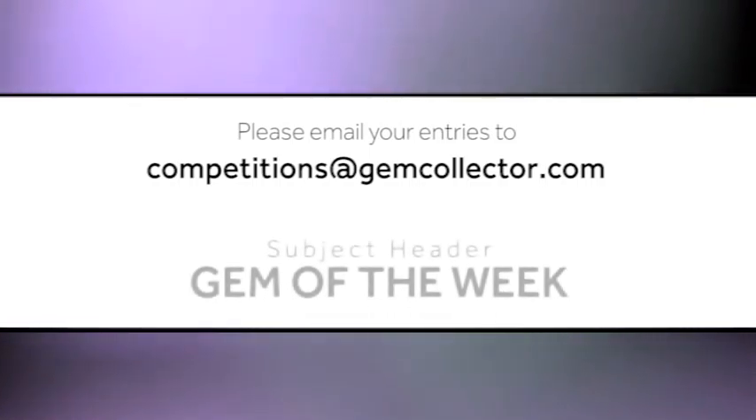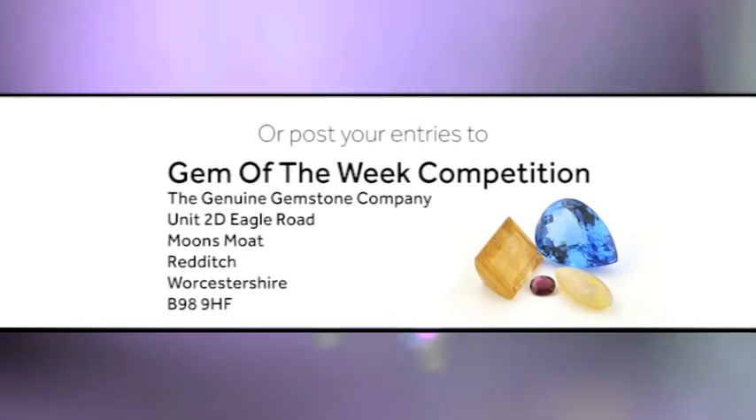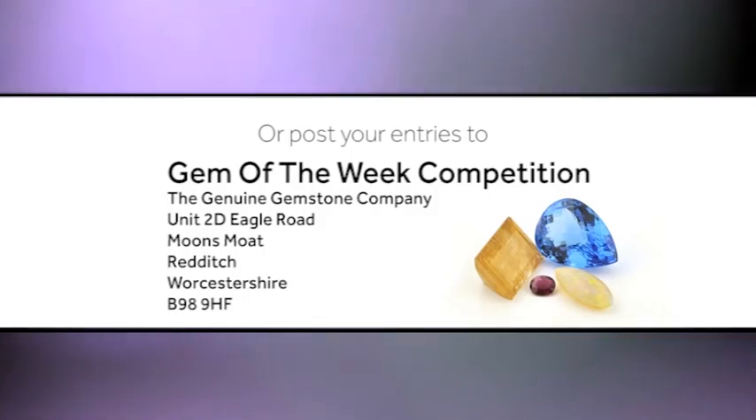Please email your entries to competitions at gemcollector.com with the subject header Gem of the Week, or alternatively send them by post to: Gem of the Week competition, The Genuine Gemstone Company, Unit 2D Eagle Road, Moonsmote, Redditch, Worcestershire, B98 9HF.